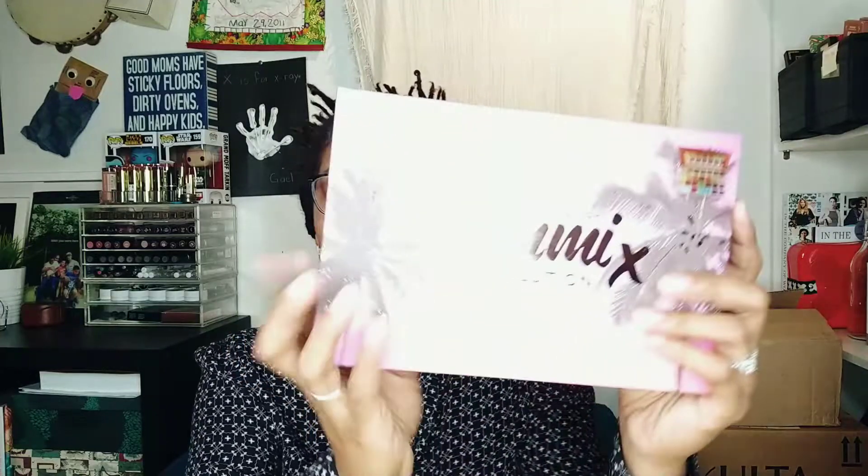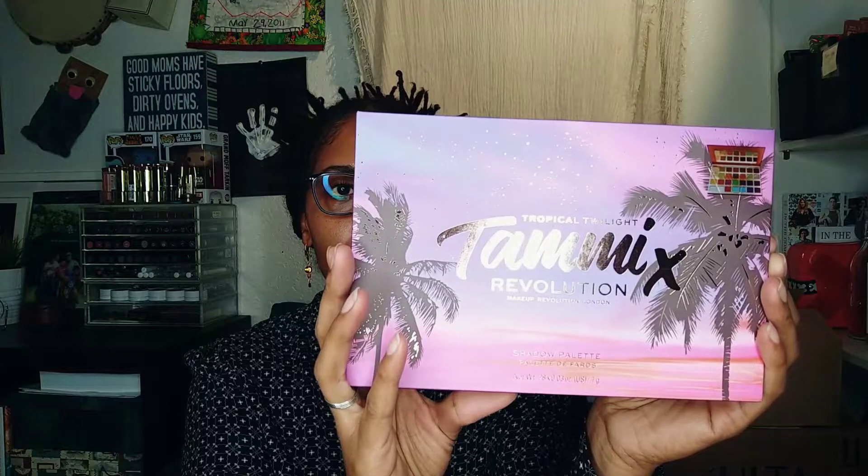The last item — I couldn't believe they even had this, I was really surprised. It's the Tammy and Makeup Revolution Tropical Twilight shadow palette. I saw someone — I think it was Too Much Mouth — using this and she was swearing by it, and the look she made was really pretty. More importantly, this was only $7.99. At Ulta I think it's like $15.99 or something — something I didn't want to pay. But $7.99 I can definitely pay. I'm going to bust out this palette and do a look in another video.